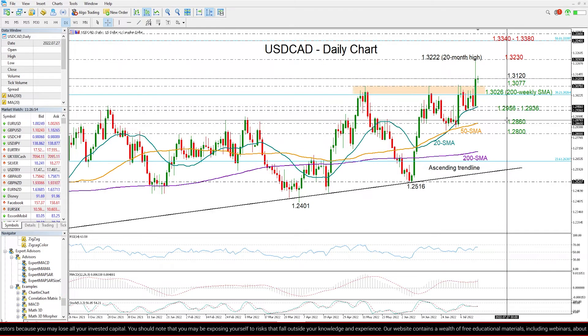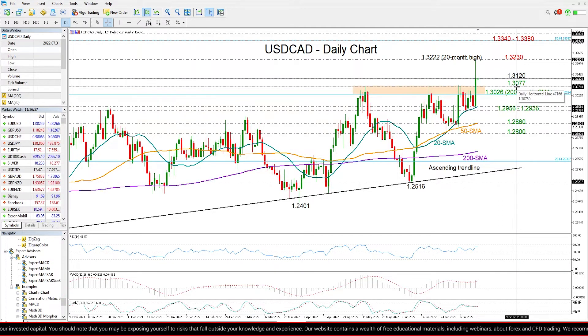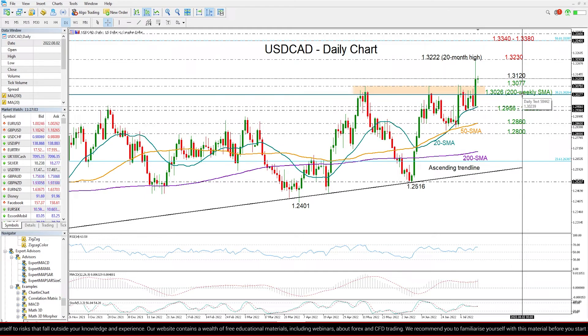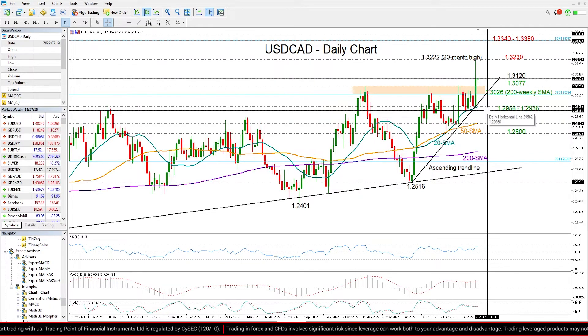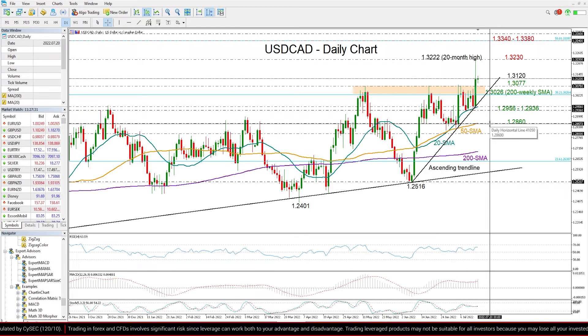Now, in the event the bullish signals falter and the price reverses lower instead, that wouldn't be very concerning if the 1.3070 and 1.3026 levels come to defend the bulls. The ascending trend line drawn from 1.2516 could also keep optimism in the market. However, if that cracks and the price slips below the 20-day moving average and the 1.2956 and 1.2936 support region, then I expect the decline to continue towards the 50-day moving average at 1.2860.